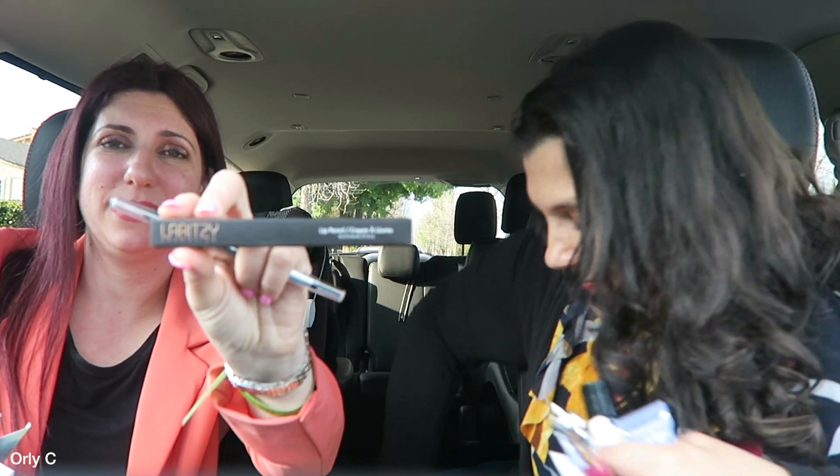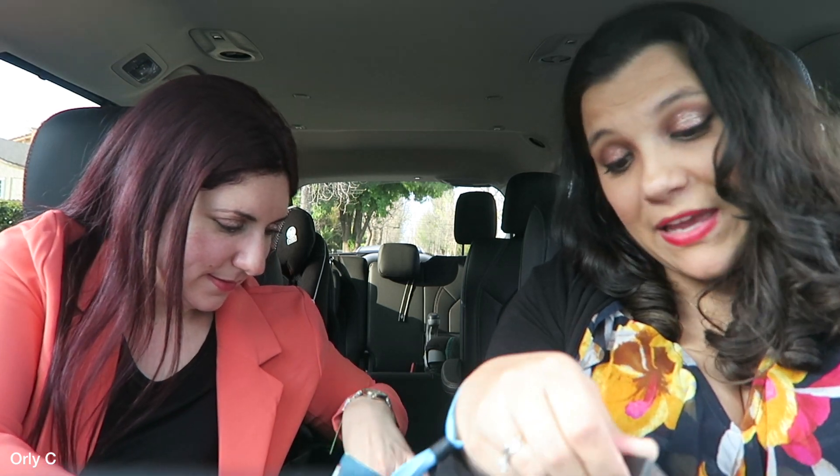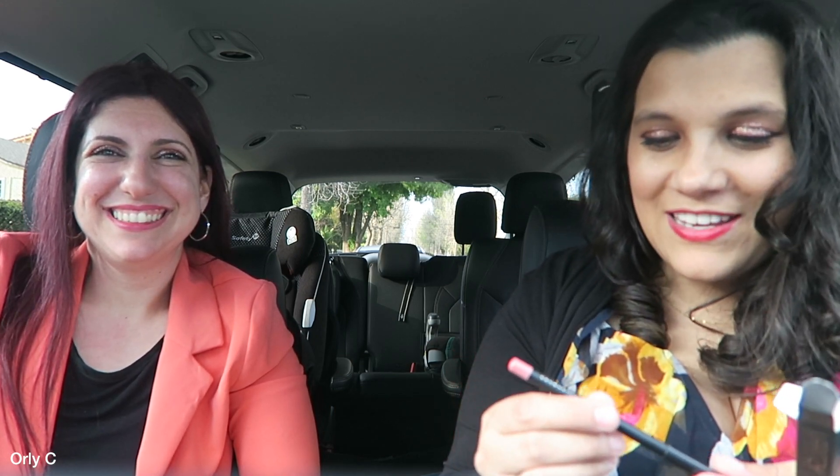And another eyeliner plus a lip pencil from La Ritzi Cosmetics. I don't have enough hands to open everything! Please give the video a thumbs up if you're enjoying our craziness.